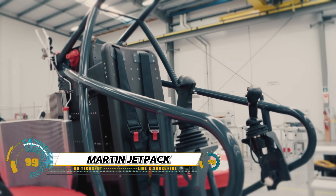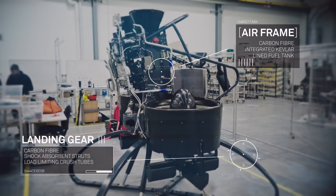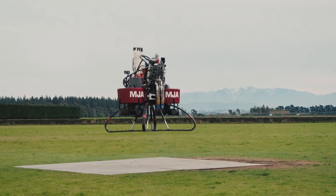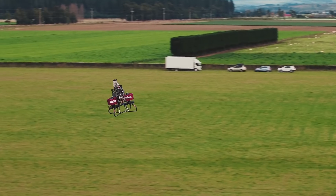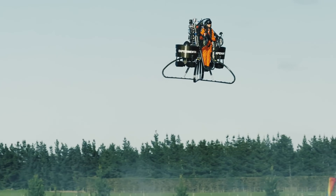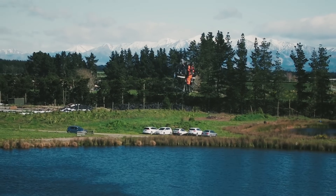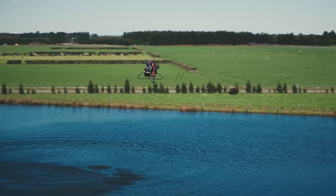The Martin Jetpack is a revolutionary single-person aircraft that's been in development for over 30 years. This innovative vehicle uses duct fans for lift, powered by a petrol engine, and can reach speeds of up to 40 kilometers per hour and altitudes of 2,500 feet, with a range of 15 to 20 kilometers and an endurance of 28 minutes. The Martin Jetpack is perfect for military, first responder, and emergency applications.